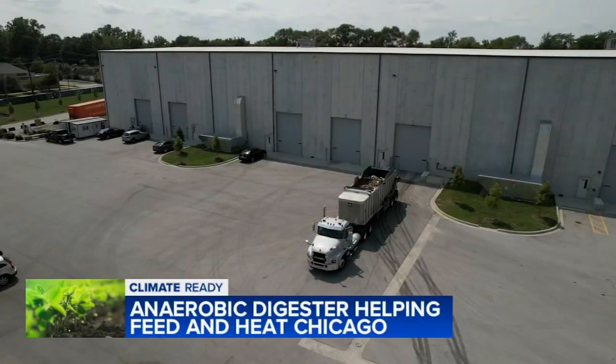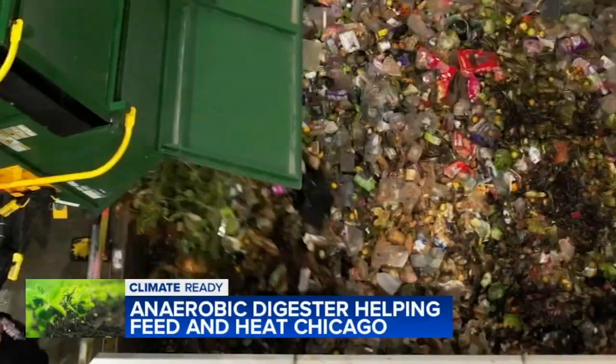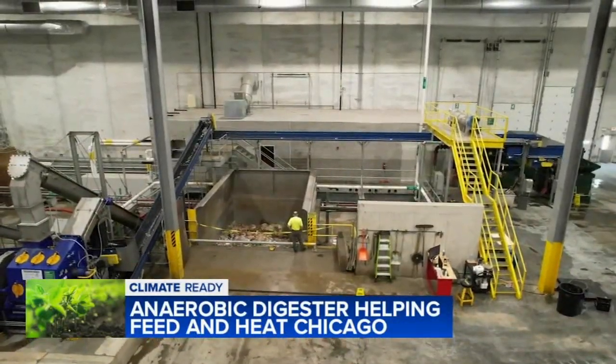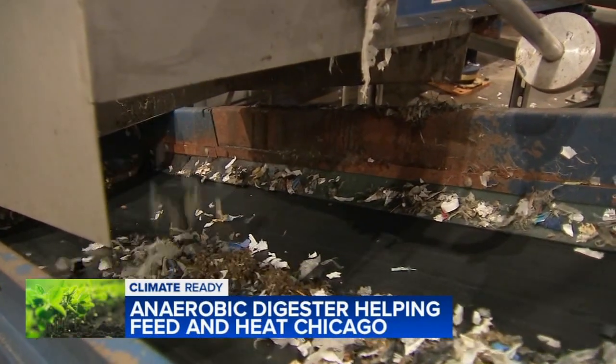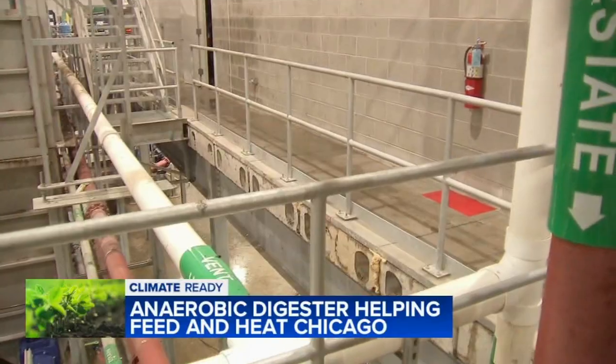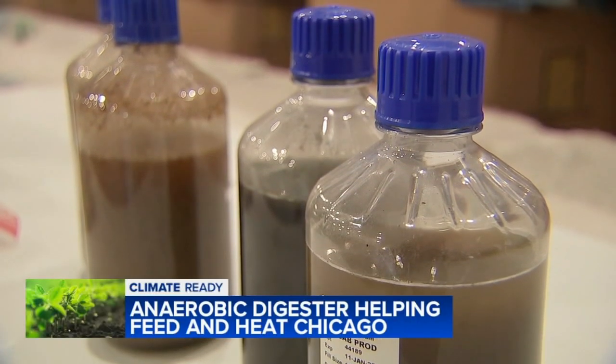Trucks are driving in daily carrying hundreds of tons of food waste, some still in its packaging. It all gets dumped into a giant pit. This is the mouth that's sort of chewing up, spitting out the packaging, and then swallowing that liquid food waste that kind of goes through the intestines or the piping into the digester.